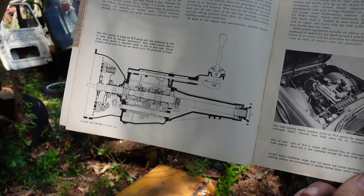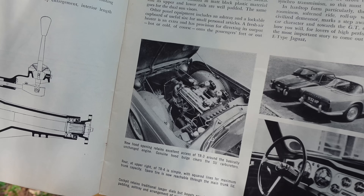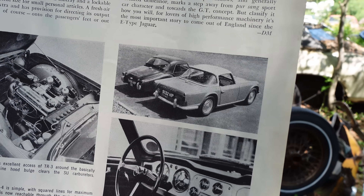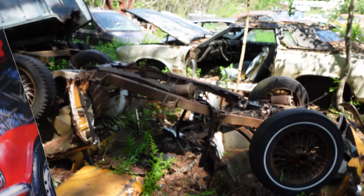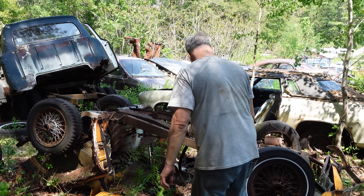A little 2.1-liter four-banger with twin carbs — not going to break that transmission. And on the right-hand side, the old TR3 and 4 as they drive off into the sunset. Getting back to the TR4A, it all comes down to the rear suspension.